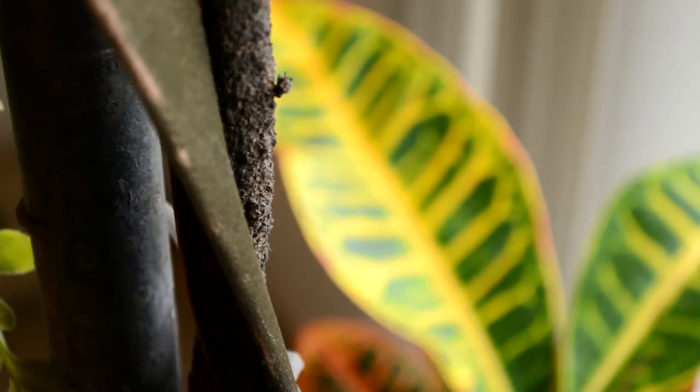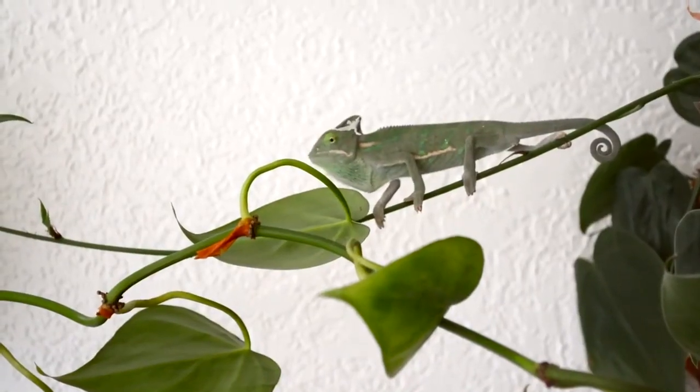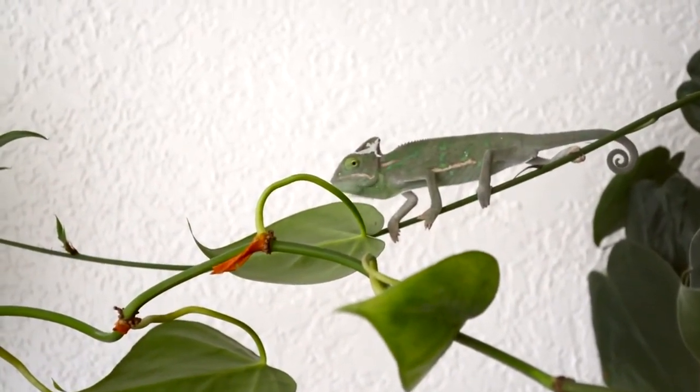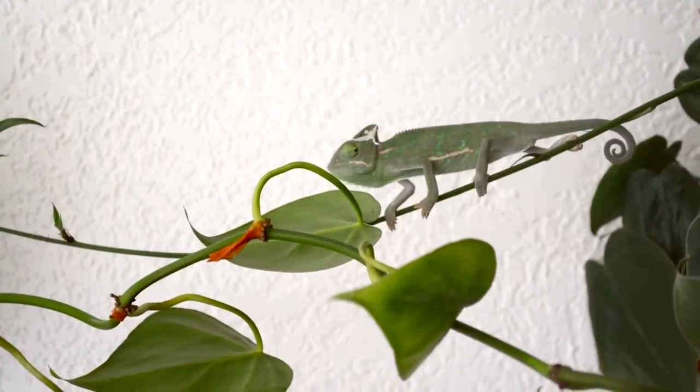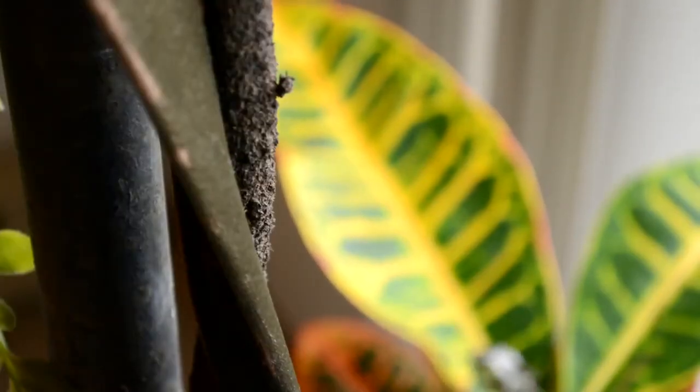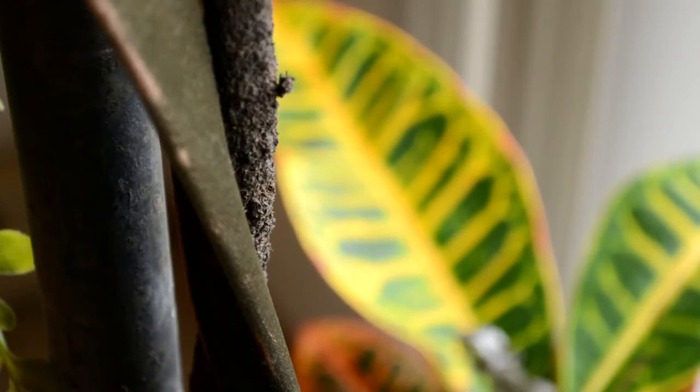What makes a veiled chameleon different from other chameleons? Well, for one, they have a casque, or veil, on the top of their head. This casque is used for channeling dew and condensation into its mouth. Because he is young, Lyric's casque is quite small, but as he gets older, it will grow to about two inches in height.